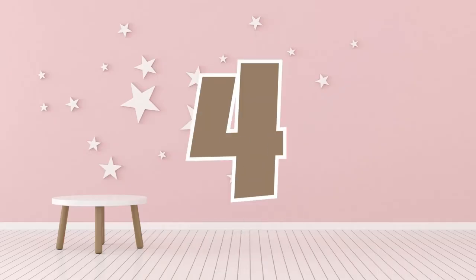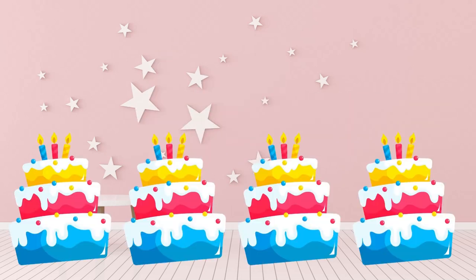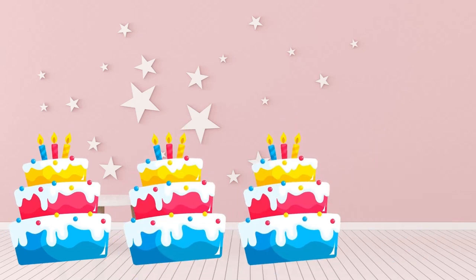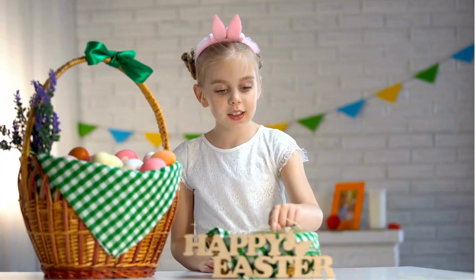4 is next! Say it loud! 4! How many cakes can you see here? 1! 2! 3! 4! 4 cakes! Wow! You can count to 4!